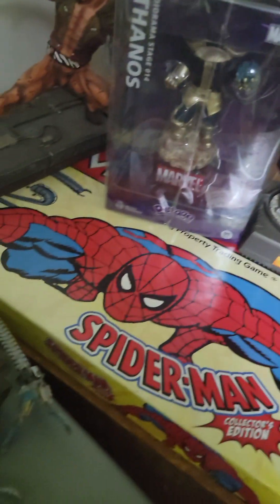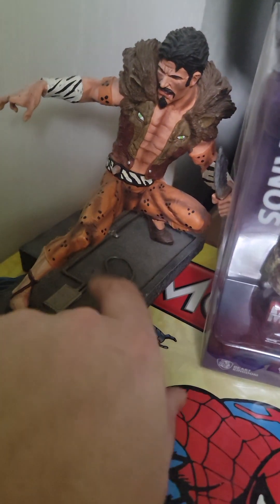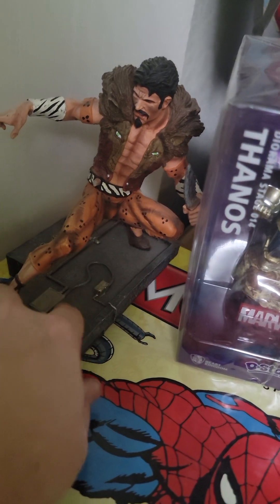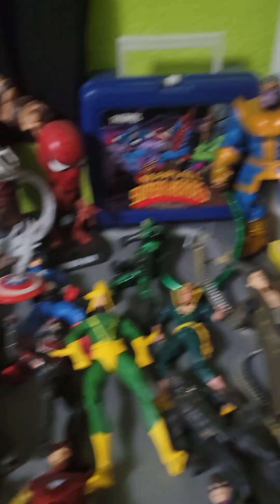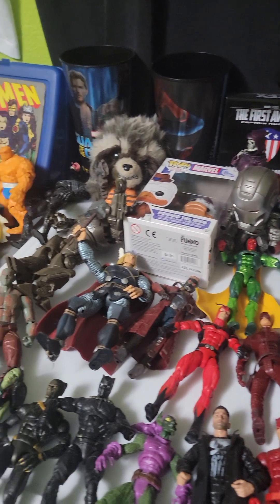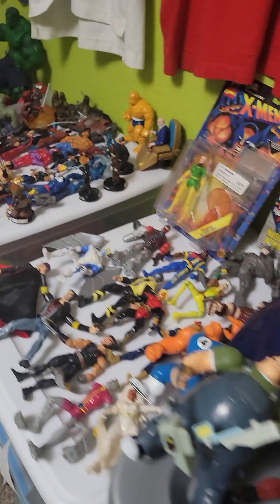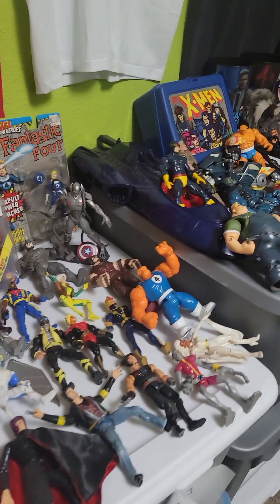I've got a Spider-Man Monopoly that'll be going up for sale. This guy might be worth a lot too — this is Craven and it's a limited edition of 2,500, a statue. Here's a little overview of everything in my collection that I'll be putting up for sale on my website, jtsheroeshop.com. If you've been with me this whole time I appreciate you for checking out my Marvel action figures collection — have a great day everyone.